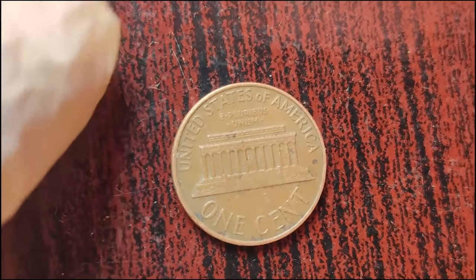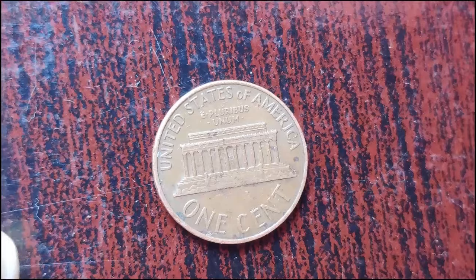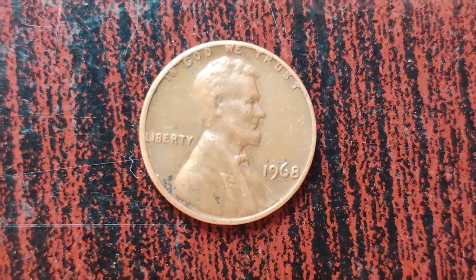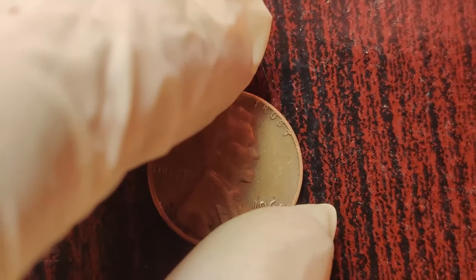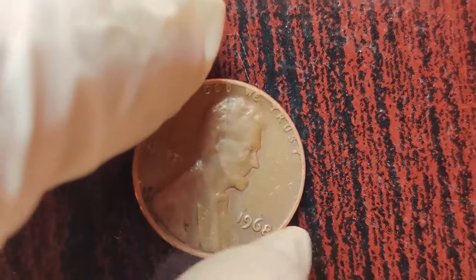There you have it, folks. The fascinating story of the 1968 Lincoln penny without a mint mark — a humble coin with an extraordinary tale to tell. Who knows? Maybe one of you watching right now has a similar treasure hiding in your coin jar. Keep searching, keep collecting, and who knows what rare gems you might uncover. Finally, this coin's value is $3 million.